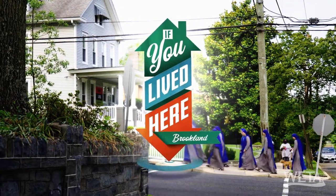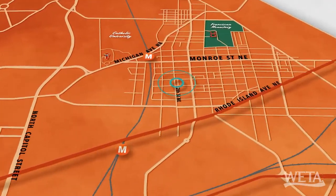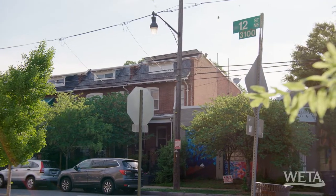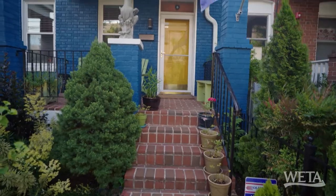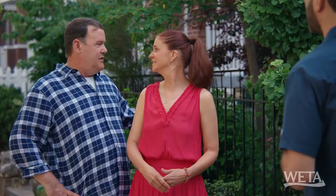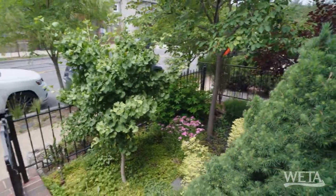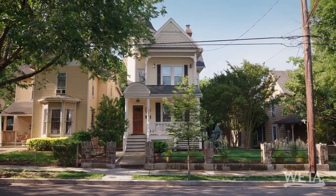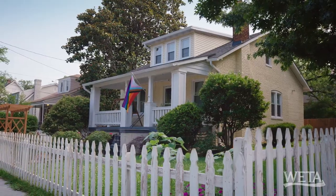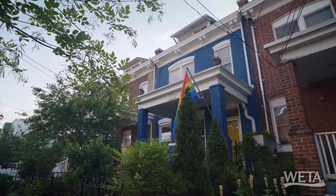Find out what it would be like if you lived here. Welcome to house number one. This house was built in 1923, and this home has a beautiful garden. These owners have planted not only the garden, but the garden flows out onto the streets and really welcomes you into this home. You'll see in this neighborhood a mixture of row houses, detached houses, bungalows, Victorians - we really have an eclectic mix. This is an example of a classic Brooklyn row house.